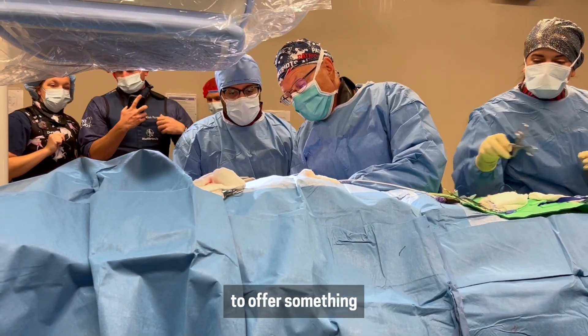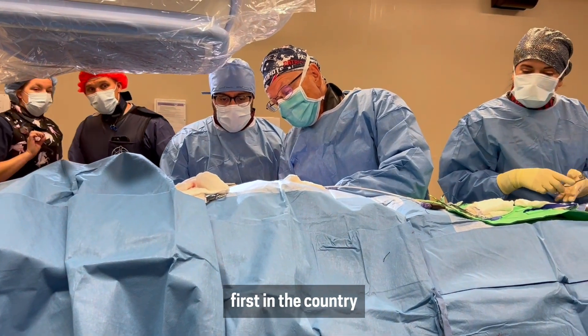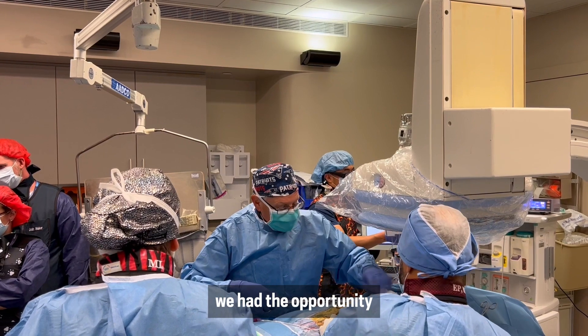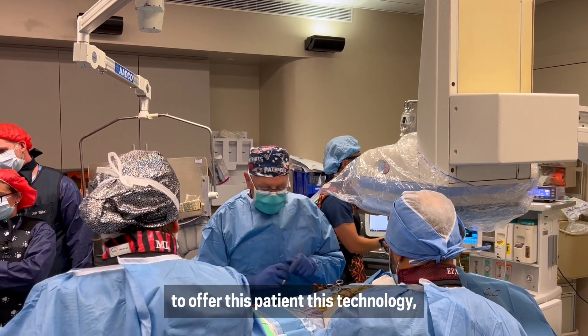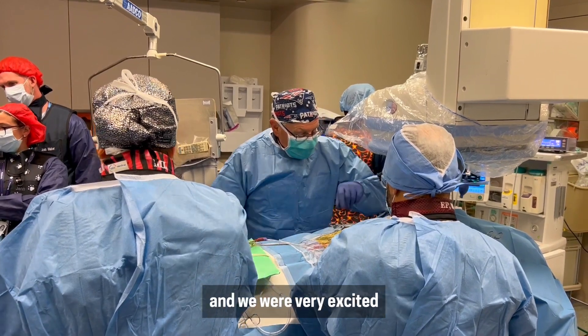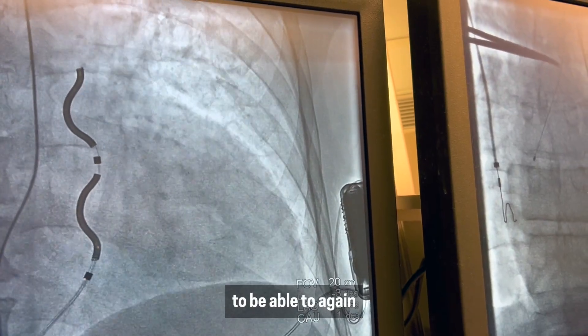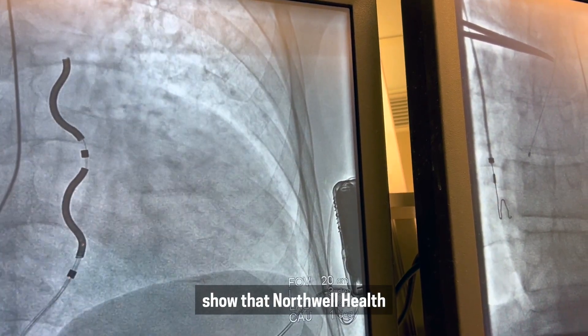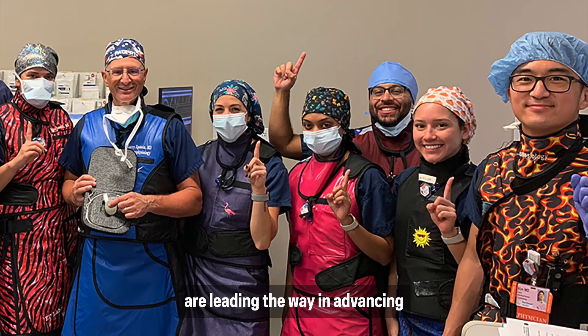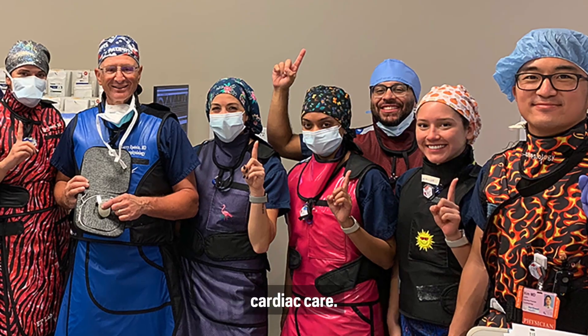It's always exciting to be able to offer something first in the country or help develop new technology. We had the opportunity to offer this patient this technology — it was great. Everything fit together perfectly, and we were very excited to show that Northwell Health and the Sandra Atlas Bass Heart Hospital are leading the way in advancing cardiac care.